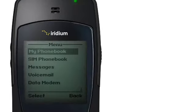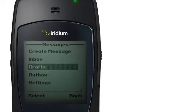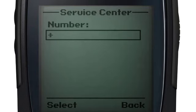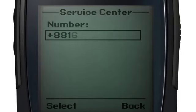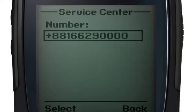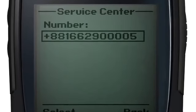Go to the main menu, select Messages, then Settings, and finally Service Center. By entering plus 881662900005, you are ensuring you can send and receive SMS messages.